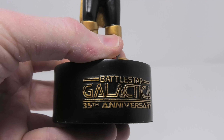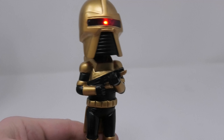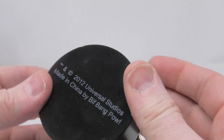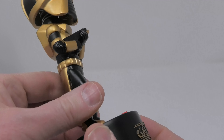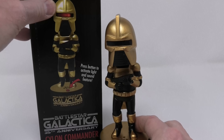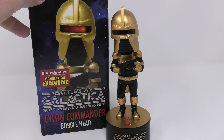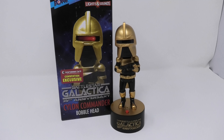Now this shows that way back in 2013 the technology was there to pull off a convincing large-scale 15 to 18-inch Cylon Centurion. I'm really surprised that no company did it. When the Reimagined series came out so many different manufacturers jumped on the toy bandwagon, especially Diamond Select Toys, and this would have been a natural piece for them. They could have done a classic Cylon Centurion and a Reimagined Cylon Centurion.